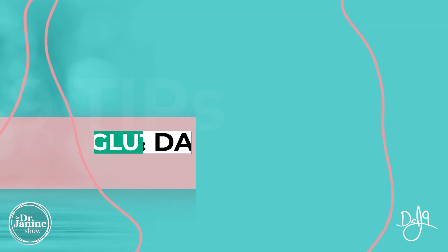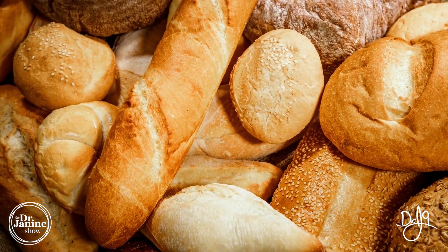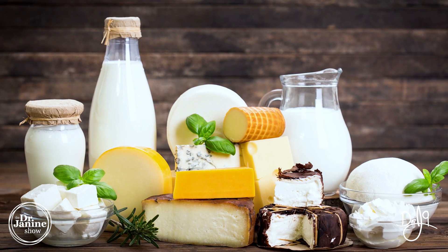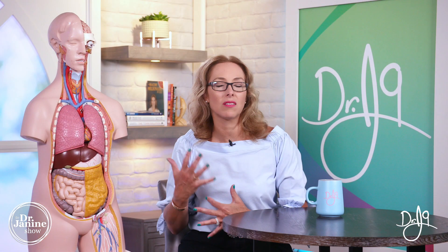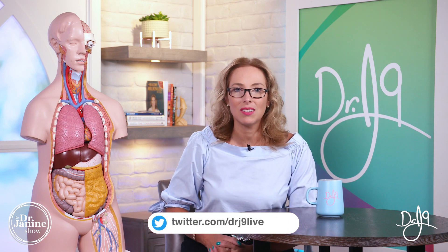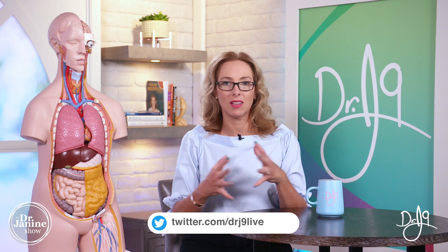Tip number four is to really watch your gluten and also your dairy intake. These can be very inflammatory for people who are sensitive to these ingredients. It may be something that you can stay away from for a little while and see how you're feeling. Most people who notice how inflammatory they actually are for their guts end up avoiding them long-term because it's just not worth it. Luckily today there are so many dairy-free and gluten-free alternatives that you can definitely switch up your dietary choices.